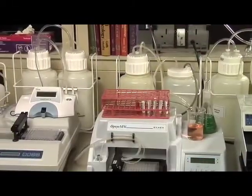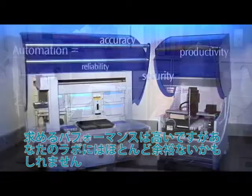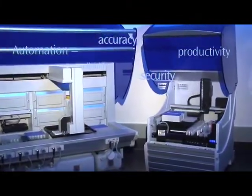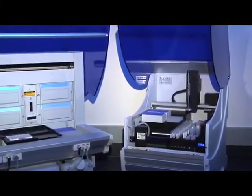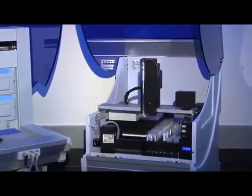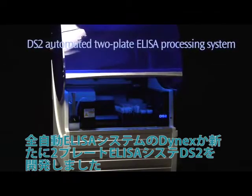Your performance requirements are huge, but your benchtop space almost nonexistent. That's why Dynex Technologies, the innovator behind the popular automated DSX four-plate ELISA processing system, designed a two-plate system to meet the demanding needs of lower throughput labs like yours. Step up to automation with the Dynex DS2.